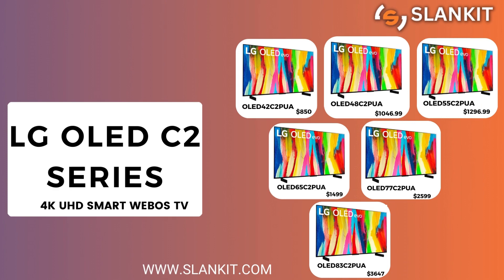Next on our list is the LG OLED C2 series. It is available in 42, 48, 55, 65, 77, and the enormous 83 inches.